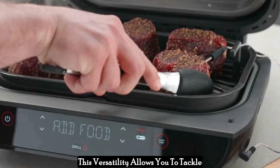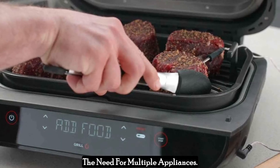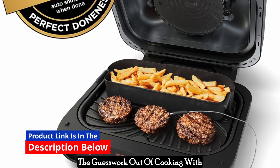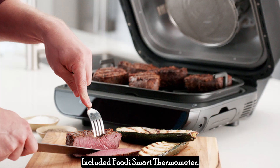This versatility allows you to tackle a wide range of recipes, reducing the need for multiple appliances. The Ninja Foodi Smart XL Grill takes the guesswork out of cooking with its innovative smart cook system and included Foodi Smart Thermometer.